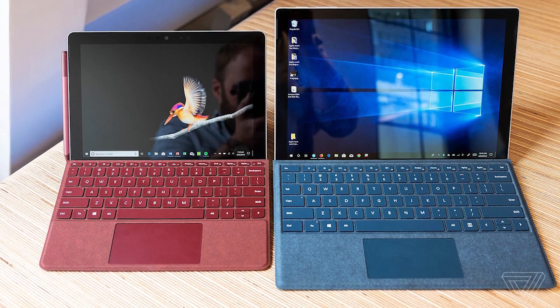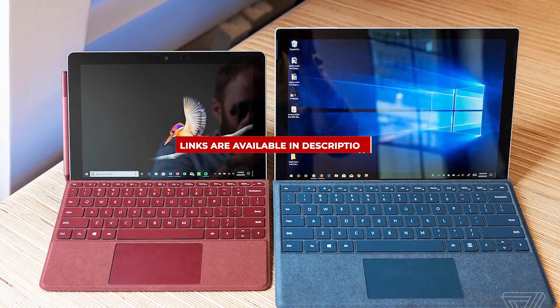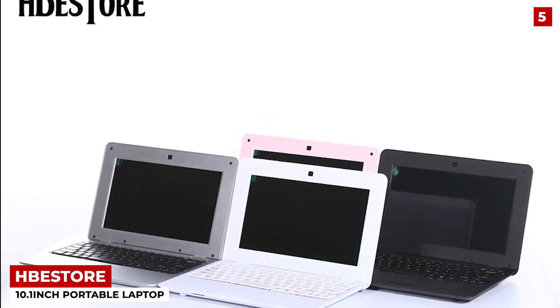Keep on watching and I'll take you through all of them. The links of all the products are in the description box below. Don't forget to subscribe. HPE Store 10.1-inch Portable Laptop — okay guys, let's get right into it.